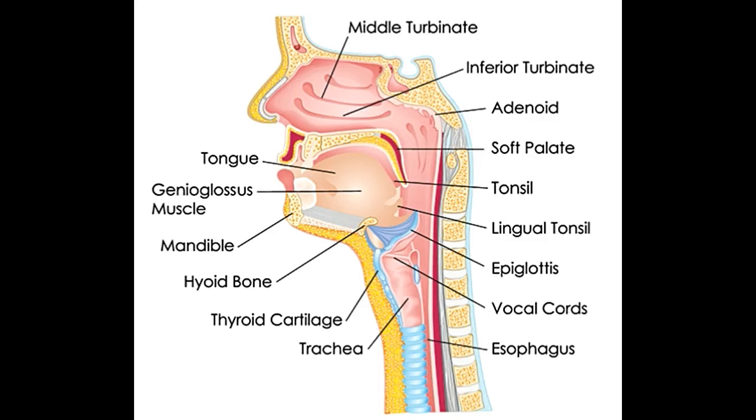The human respiratory system consists of the nose, pharynx, throat, larynx, voice box, trachea, windpipe, bronchi, airways, and lungs. These organs work in tandem to facilitate the exchange of carbon dioxide and oxygen.